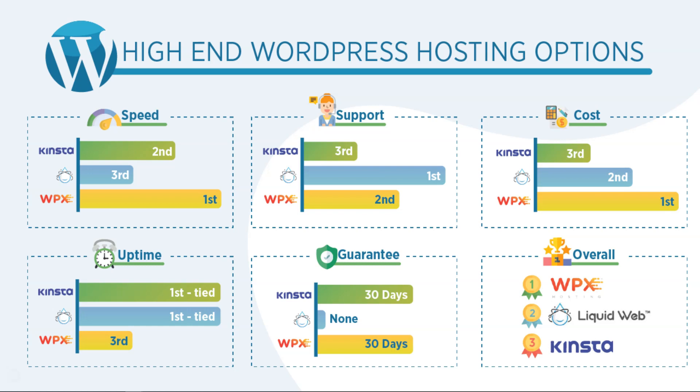For cost, I had Kinsta third, Liquid Web second, and WPX Hosting first. WPX Hosting has way more affordable plans. However, for the cost of what you get with Liquid Web, you get a whole lot more — they have more powerful plans in terms of storage and bandwidth. Kinsta has comparable plans to WPX Hosting in what you're actually getting, but their pricing is higher, more aligned with Liquid Web — and Liquid Web is just offering more storage and bandwidth. If you need a lot more bandwidth and storage and have a massive website, you'd want to go with Liquid Web.